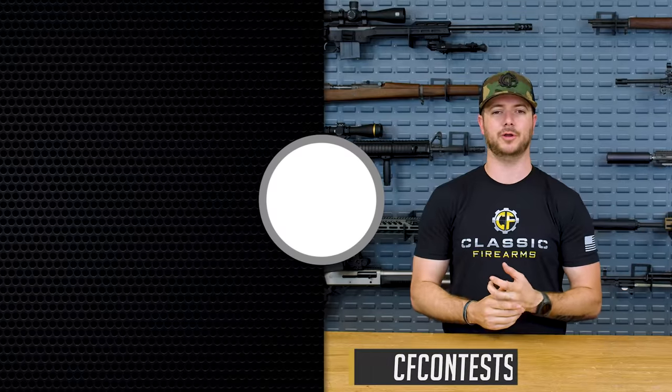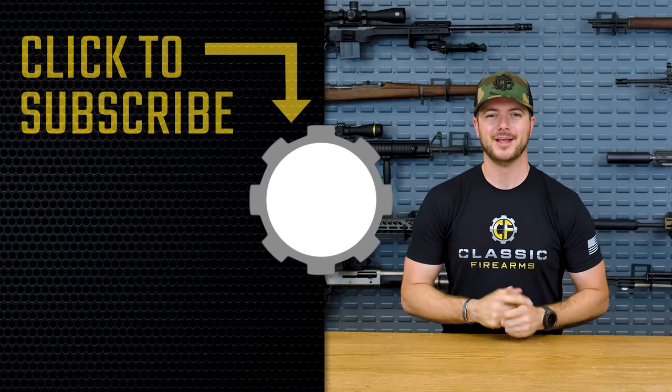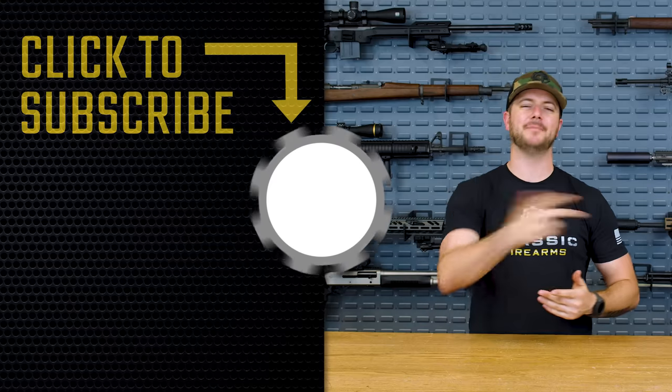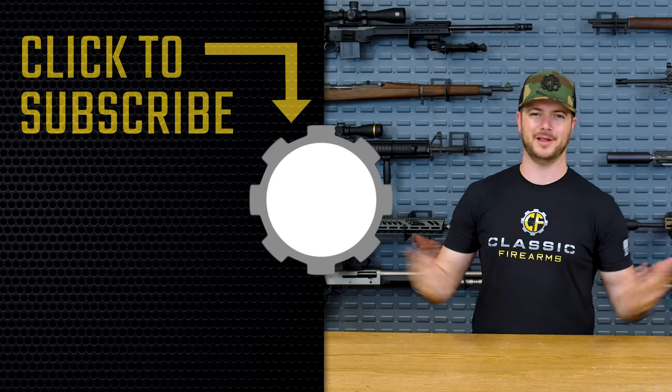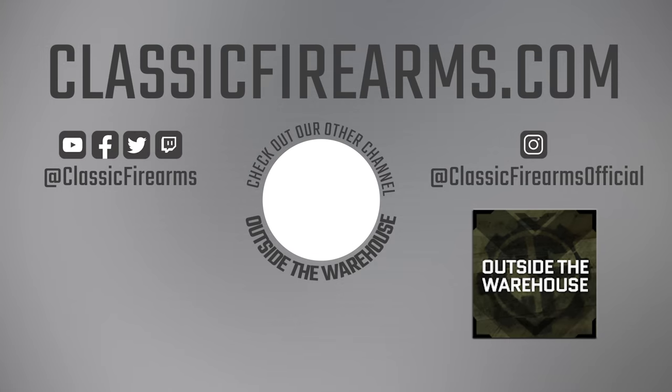Let me know down in the comments — agree or disagree. Head on over to cfcontest.com to check out what we have going on over there. Stay tuned; there's always a video coming, probably tomorrow or the next day. As always, we appreciate you and your business. God bless — we'll see you next time right here on the channel at Classic Firearms.